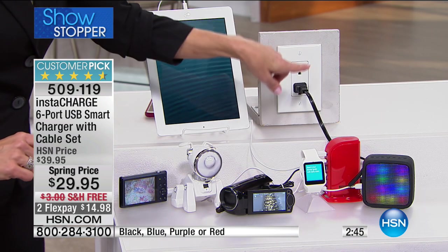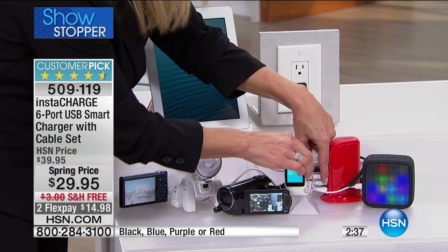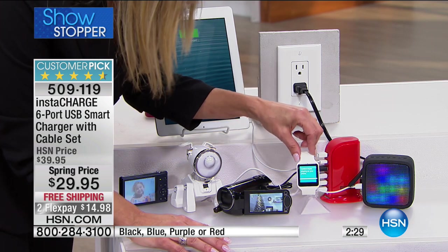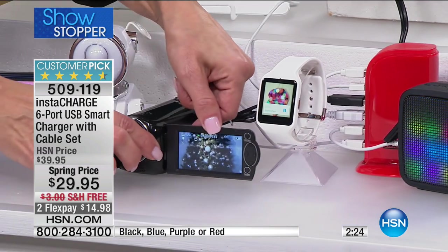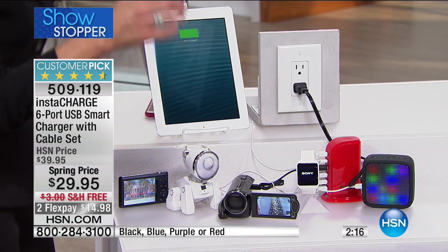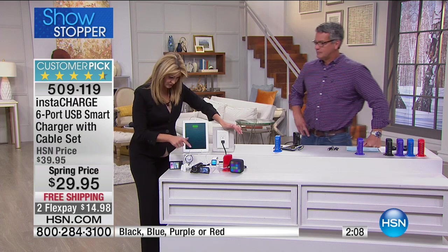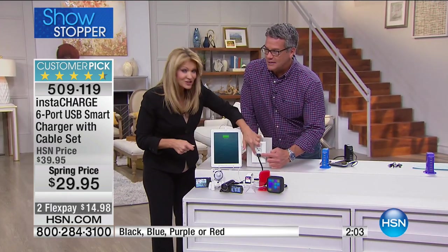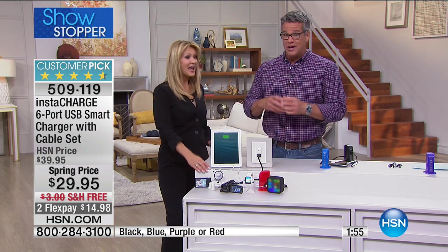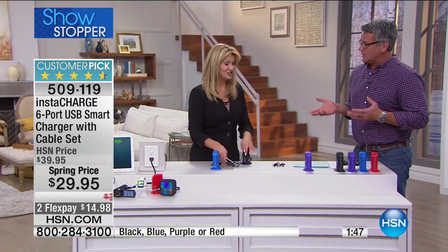Six devices, including the tablet, all under one roof — it plugs into one outlet in the wall and all these devices charge simultaneously. It knows what the Bluetooth speaker needs, what the smartphone needs, what the camcorder needs. It knows what the drone battery needs and your digital camera, and at the same time it's charging the tablet. Normally you'd need six different outlets. Instead of 18 extension cords running all over your house — it's a mess — this is just one plug.